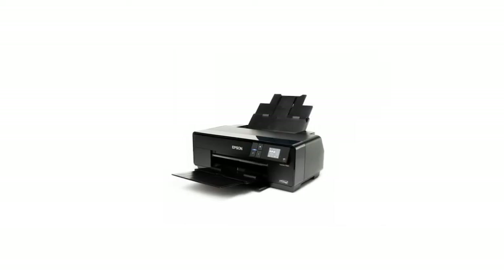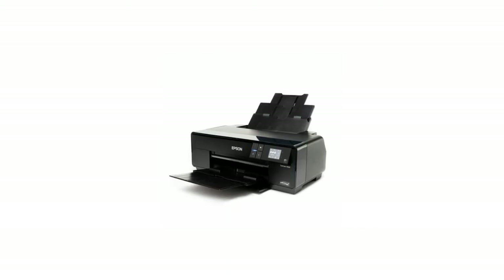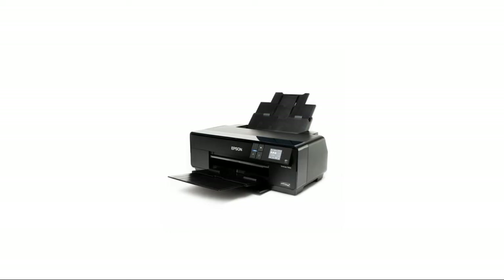Welcome to my channel. In this video we point out the top five best photo printers. I also included helpful links in the video description box below. Don't forget to subscribe and like. Let's start.